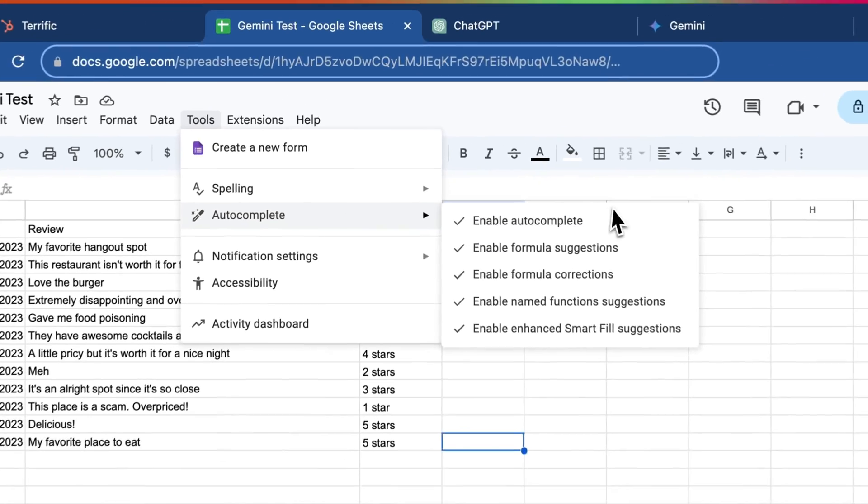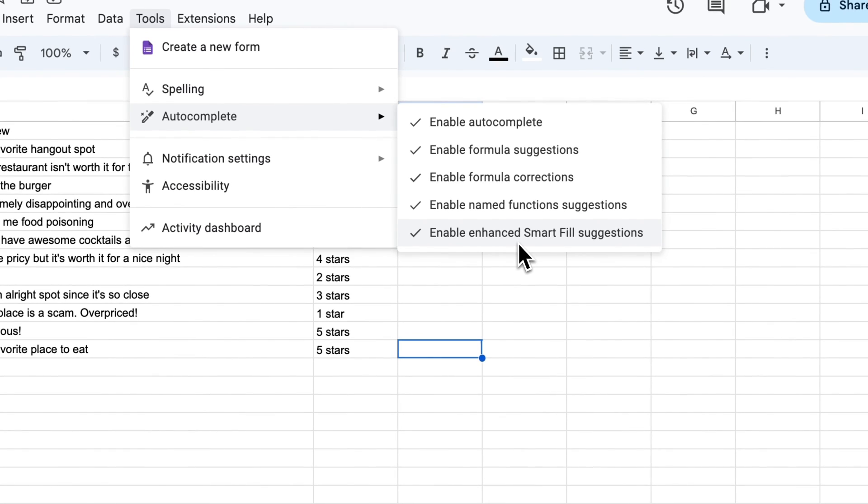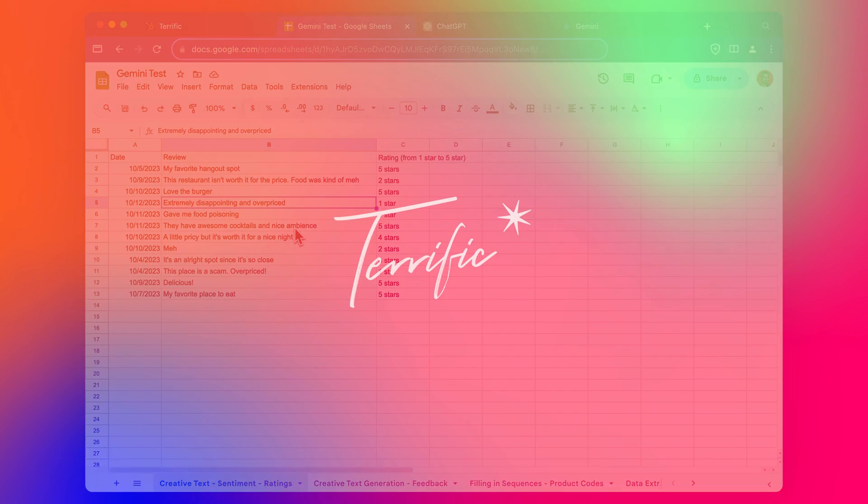Overall, I think this is a nice little improvement to Google Sheets and a small but meaningful implementation of AI. You can turn it on and off by going to Tools > Autocomplete > Enhanced Smart Fill Suggestions, if you need to — once you have the Gemini subscription, which I cover in my earlier video. Let me know if you've had a chance to try this, what you think of it, if you've worked out where I went wrong, or if you've got other good examples of how you use it — drop it in the comments. If this is useful and you want to see more videos like this, please subscribe. Like the video if you enjoyed it, and I look forward to seeing you in the next one. Cheers.